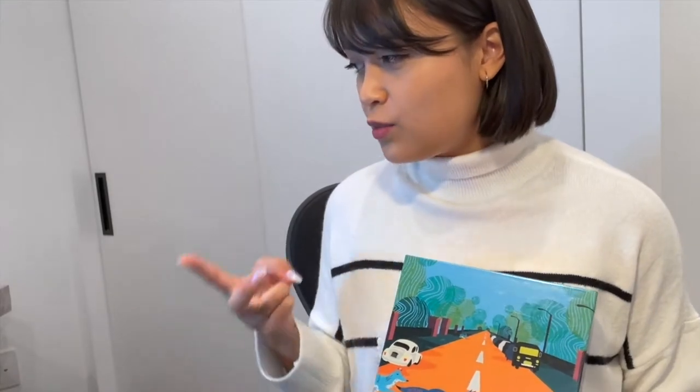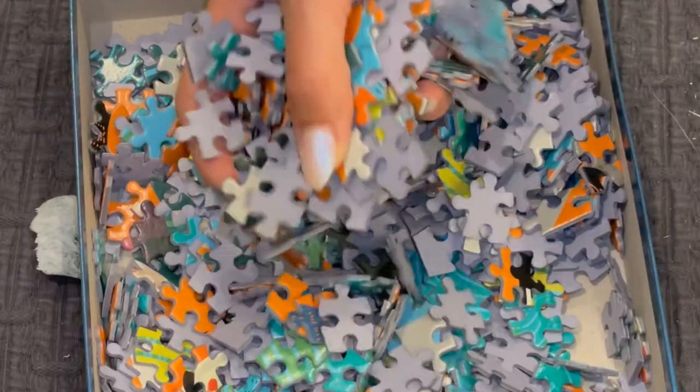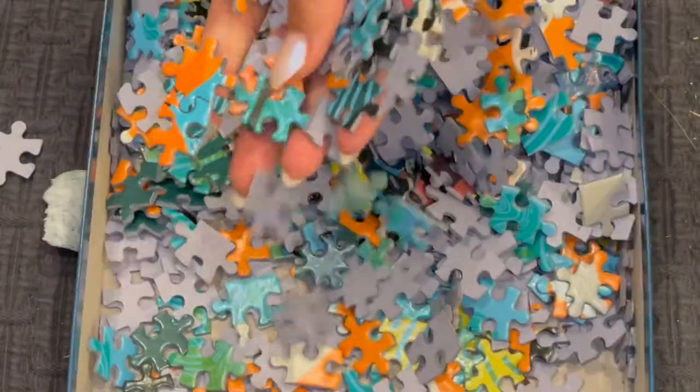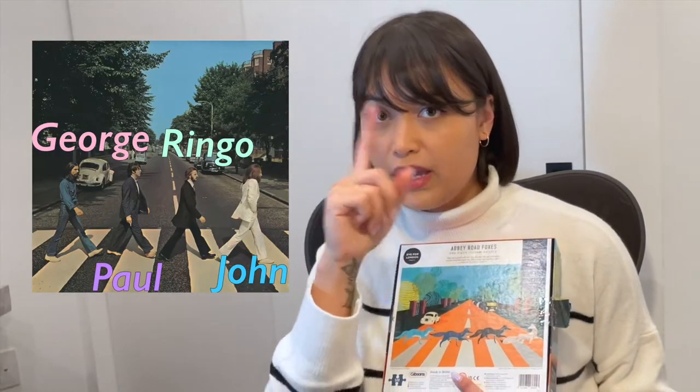Last year was so Eurographics, Ravensburger, and Pomegranate centered, so I really wanted to branch out this year. This was the first Gibson's puzzle I'd ever done — 500 pieces, based on the Abbey Road album cover by The Beatles: Abbey Road Foxes. This doesn't come with a full-size poster, but it does come with a very tiny poster. The pieces are really shiny. Overall I think the quality is kind of average. I don't remember this one being too expensive, but it was fun — a little bit on the easier side. I'll probably give this a 7. Hopefully they have other ones based on pop culture.